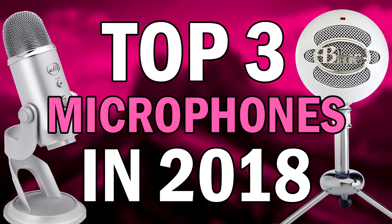Hey guys and welcome back to this brand new video. Today I'm going to go through the top three microphones to buy in 2018. These are definitely the best options in terms of price and quality, whether you're just beginning your videos, already started and want to upgrade, or just generally want a good microphone.